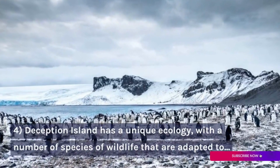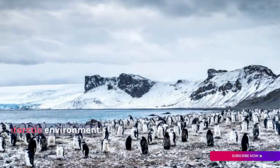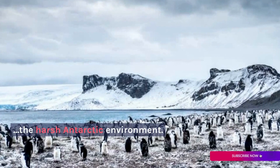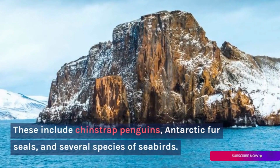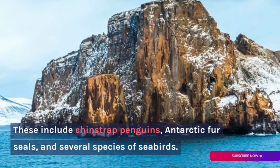Deception Island has a unique ecology, with a number of species of wildlife that are adapted to the harsh Antarctic environment. These include chinstrap penguins, Antarctic fur seals, and several species of seabirds.